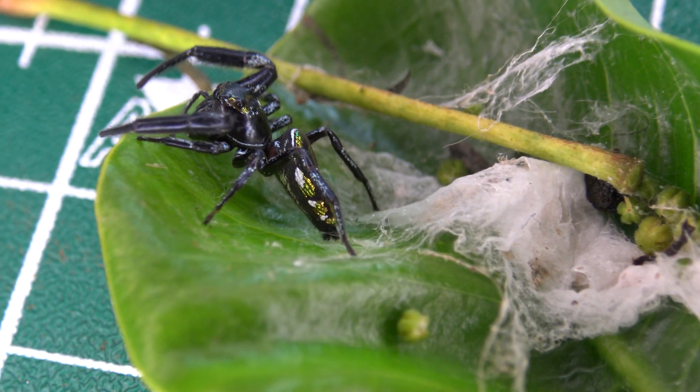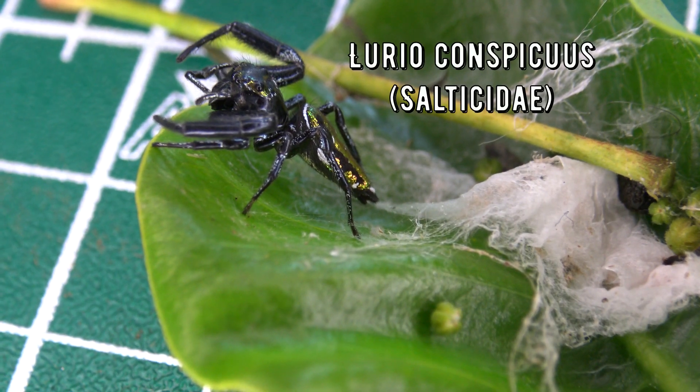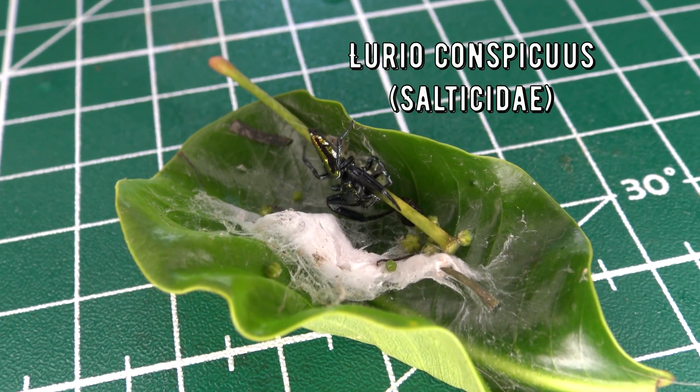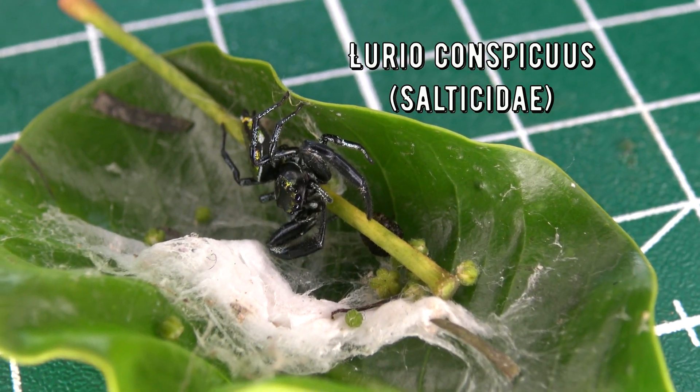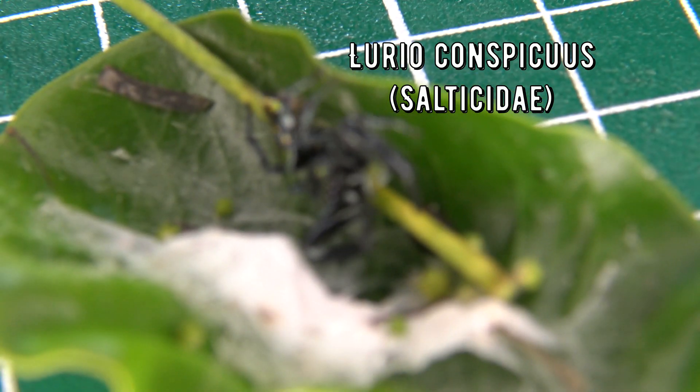The species, after getting in touch with some spider experts because I don't know that much about spiders myself, was agreed to be a Lurio conspicuous — a fitting scientific name since the spider is indeed conspicuous.